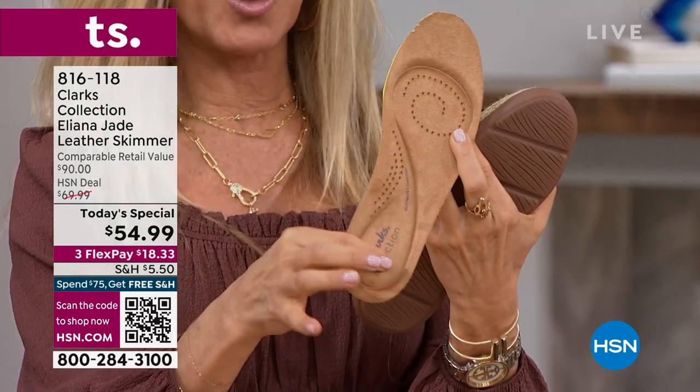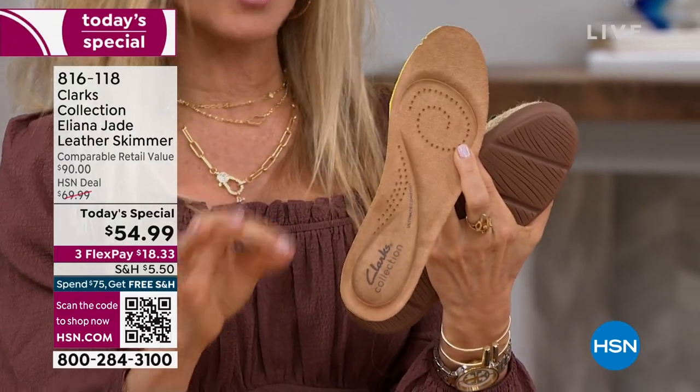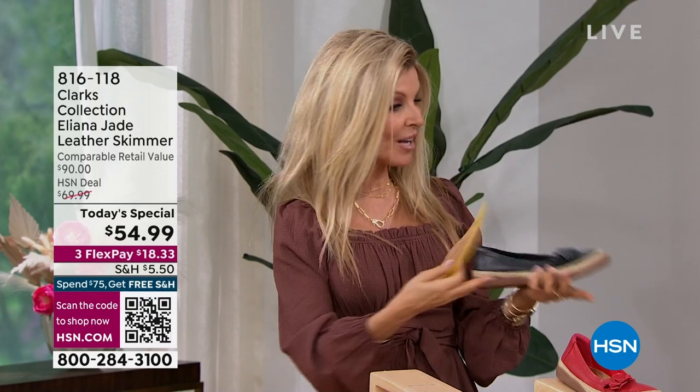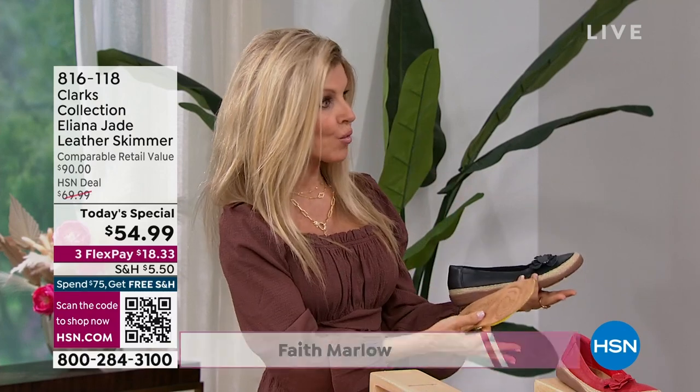The footbed is all perforated to keep your foot nice and cool. You don't have to wear any socks or pantyhose — bare feet are perfect. This is also a brand new footbed for Clarks, really upgraded cushion technology with breathable materials. It has the five millimeters of memory foam so you can put these on in the morning and wear them literally all day.